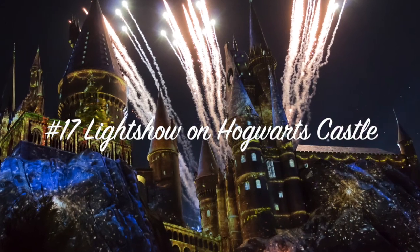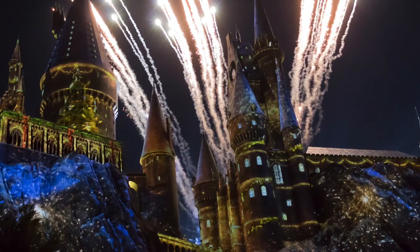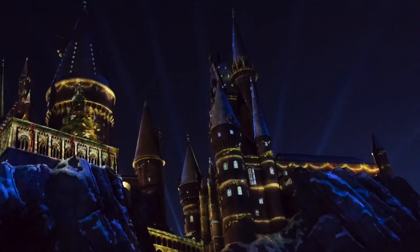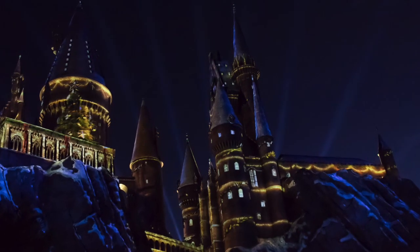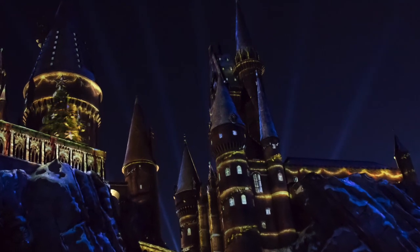Tip number seventeen: the light show on Hogwarts Castle. They now have a light show and fireworks at Hogwarts Castle, including a Christmas show and the Dark Arts show. Stay tuned for some tips on how to make the most of enjoying the fireworks at Hogwarts Castle.